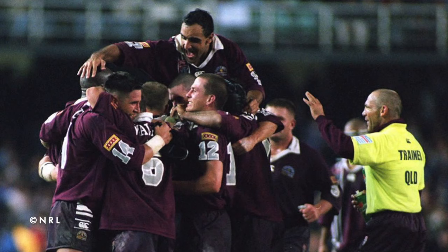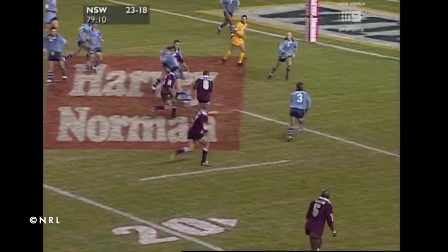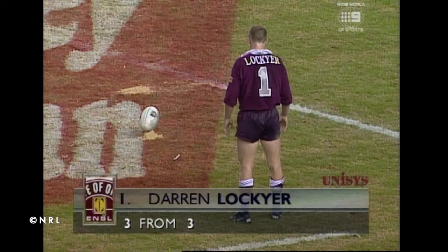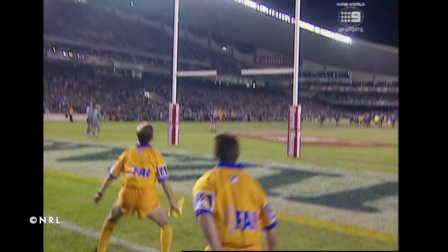Number 10: Darren Lockyer. In a remarkable opening game to the 1998 series, Queensland would produce one of their iconic late game comebacks. In a frantic final couple of minutes, Queensland would go 90 metres in one set to cross the line through Tony Carroll with seconds remaining. Down by one point, Darren Lockyer had a relatively easy kick to win the game for the Maroons after the siren. Lockyer is just off centre — he should get it, he does get it! You little beauty!